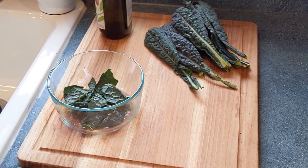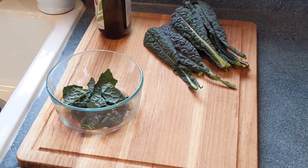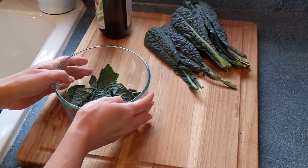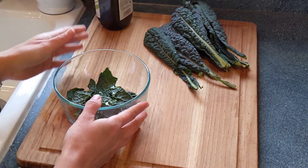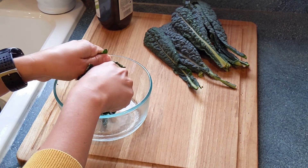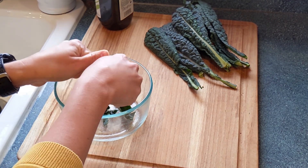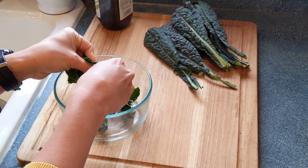Did you know that you can eat kale raw? You have to massage it first — not because kale is stressed out, but because massaging helps to make the kale more tender and less tough when you chew it. We have our bowl of kale here; we're going to drizzle a little bit of olive oil on top. You can also add a little lemon juice or vinegar. Use your hands to rub the oil in evenly on all of the leaves. It's going to turn a slightly brighter green and you'll feel it get just a little bit softer. You don't want to go too much and make it mushy, but you will feel that crispiness go away.